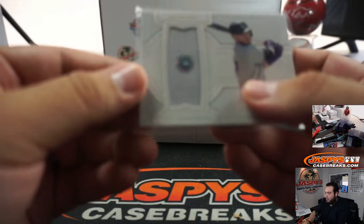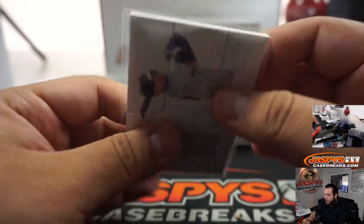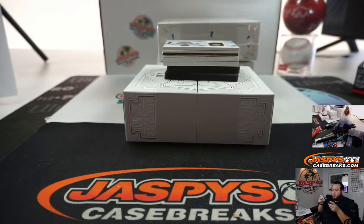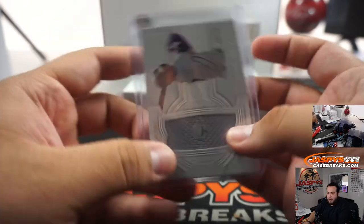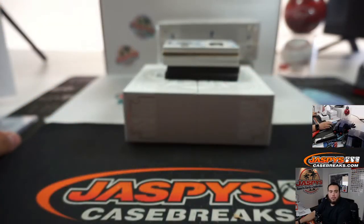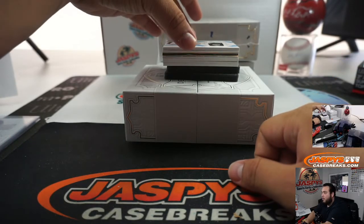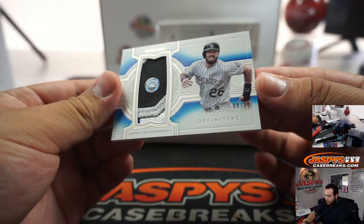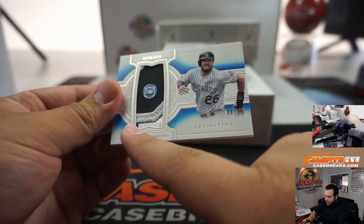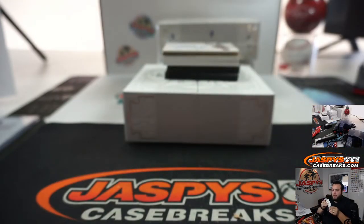If you go to mlb.com authentications and type in that code, you can see what jersey or what game it was used in — see if he had a good game or not. Going to Ryan. Next we got another Rockies card — David Dahl this time, two color... actually calling it four: a little bit of white, purple, gray, and black. Eight out of 30, another one there for the Rockies.